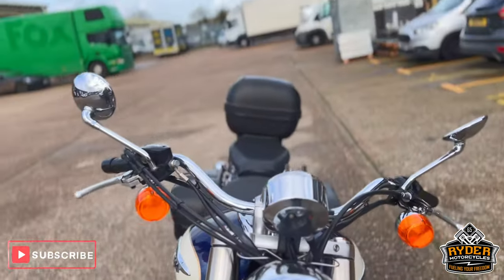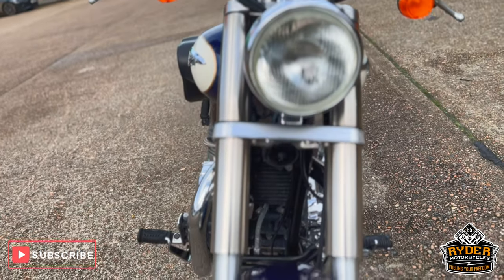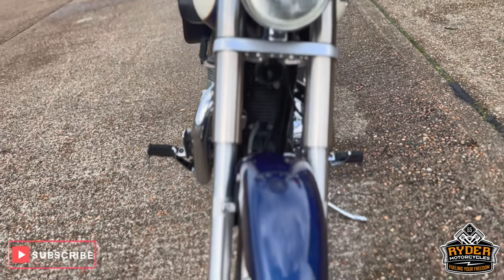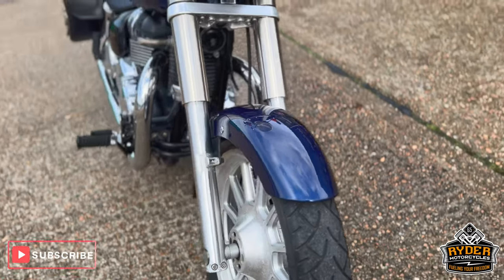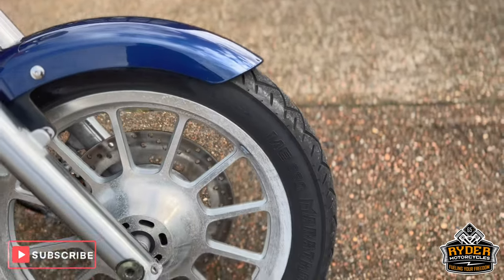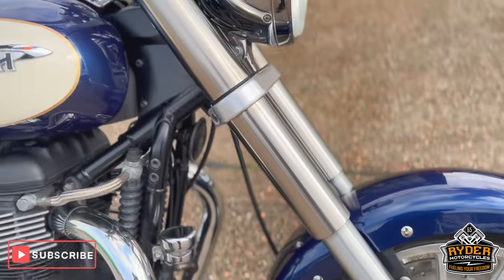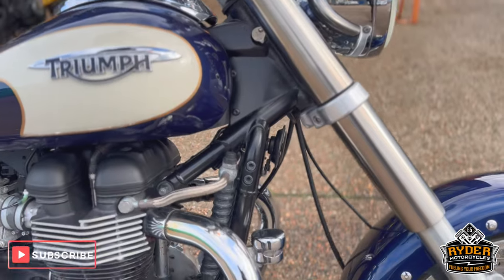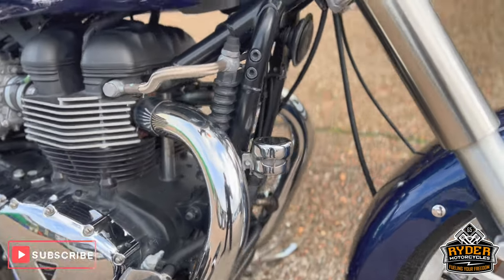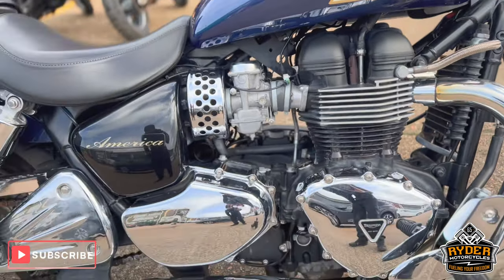Starting from the front, the headlights are in nice condition, the fork legs are nice, and the front mudguard is in good condition. There is a little bit of tarnishing, more on the wheels than anything — it's yet to have a full valet. All the headers are nice, and the frame is in good condition.